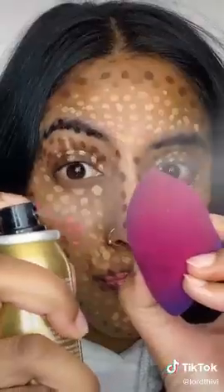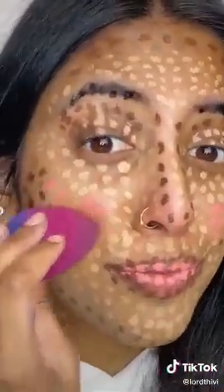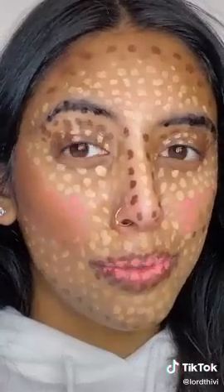Hey guys and welcome to the blend video. We're going to try and blend this whole look out, so let's get it. Here we go. I don't even know where to start – I'm going to go in with the contour. Okay, it's a little bit dry. Okay, it's very dry. I'm going to go in with some setting spray and spray my whole face.